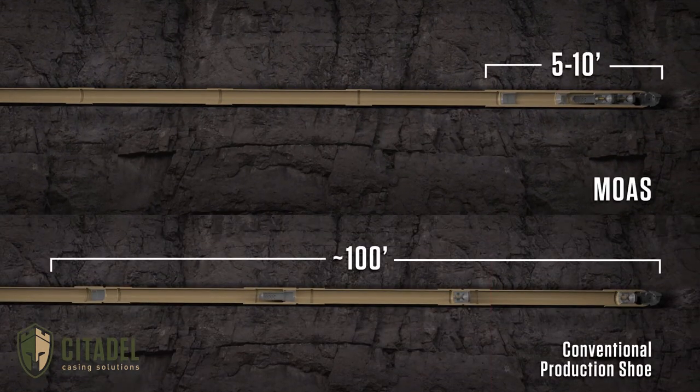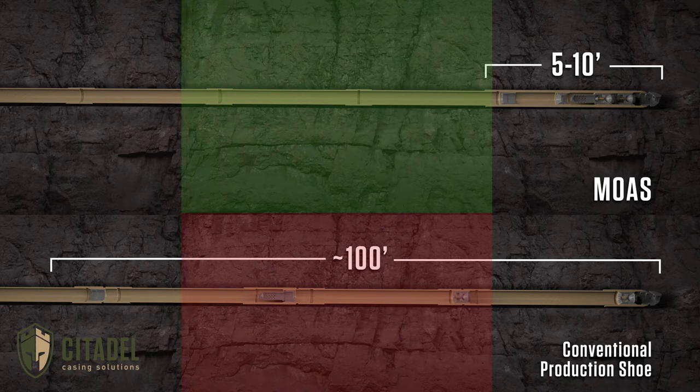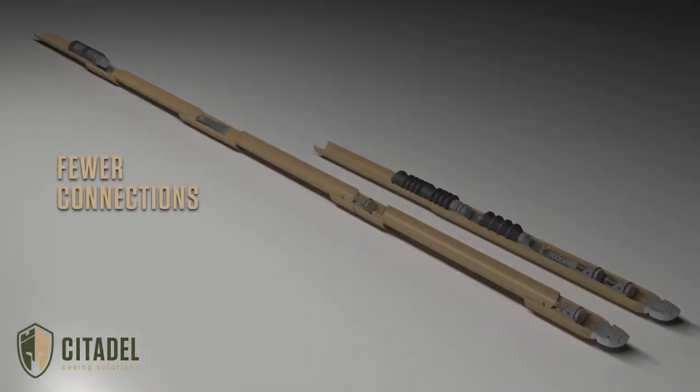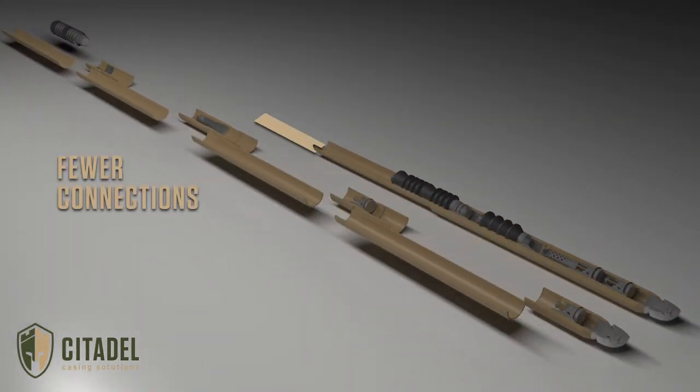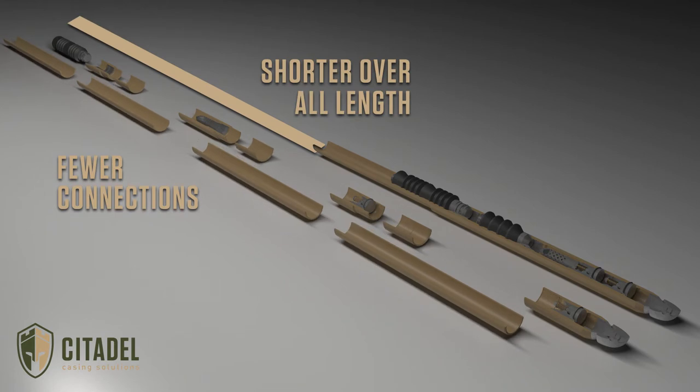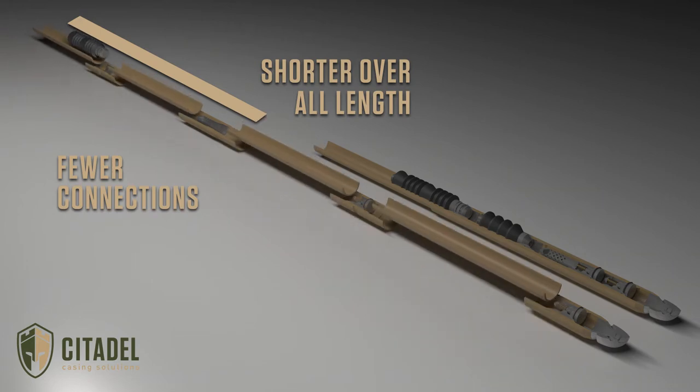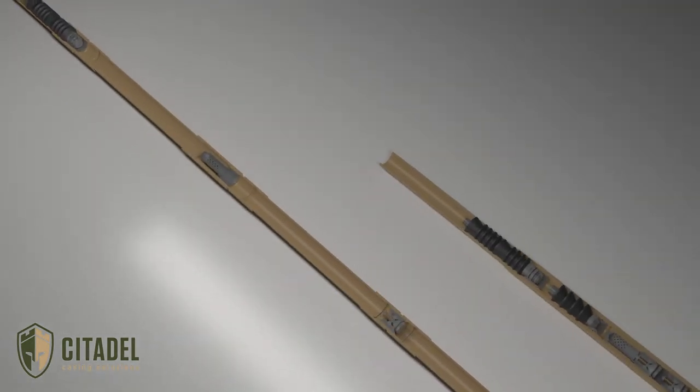The MOAS gains back otherwise wasted reservoir exposure by utilizing all but 5 feet of drill depth for completion and production operations. The MOAS eliminates up to 18 casing threads across 6 connections, increasing total system reliability and allowing operators to run premium connections top to bottom rather than compromising API connections in an effort to reduce cost.